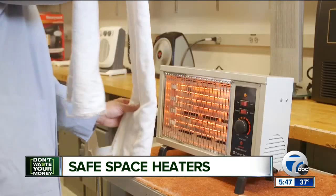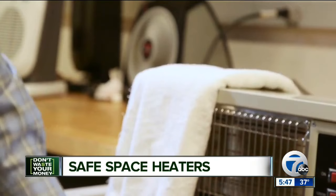This test mimics what would happen if something flammable comes into contact with the space heater. Always keep your space heater at least three feet away from flammable objects, and never use an extension cord.